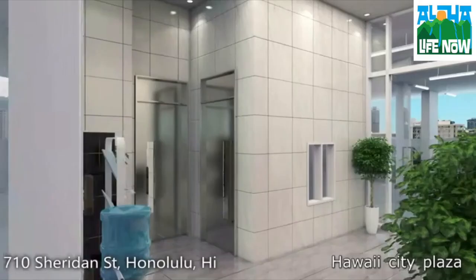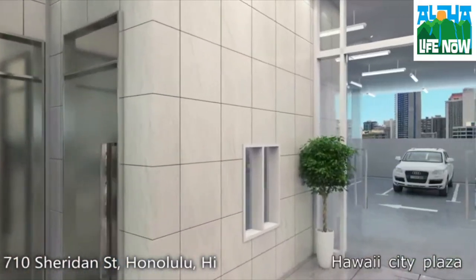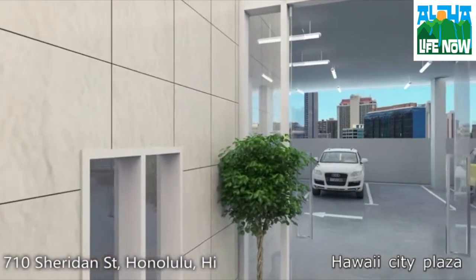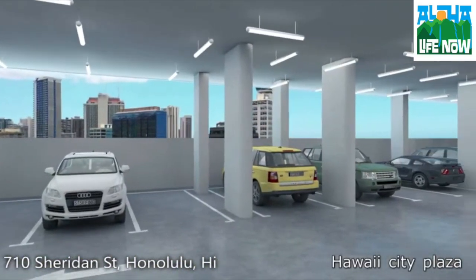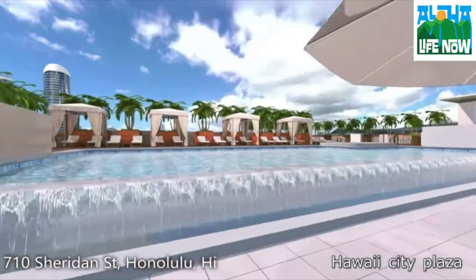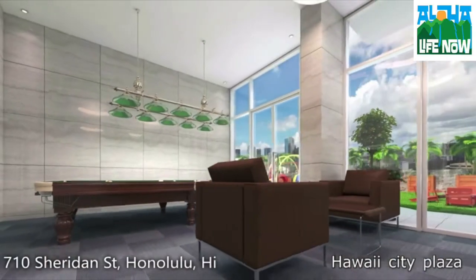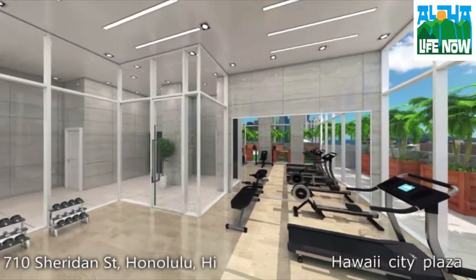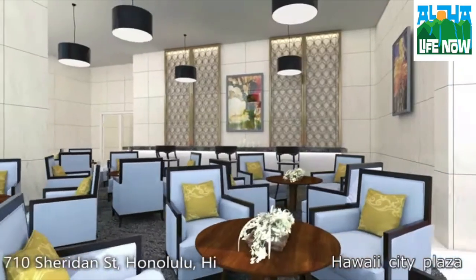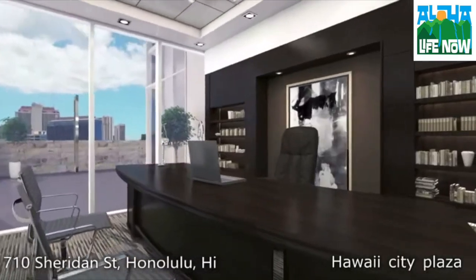They haven't announced what shops and restaurants are gonna be there, but look for that information to come. The second floor to fifth floor is parking for the condominium. On the sixth floor we have the amenities deck, and that's where you're gonna see the infinity pool, cabanas, lounge areas, barbecues, gym, activity center for kids, and dog parks.